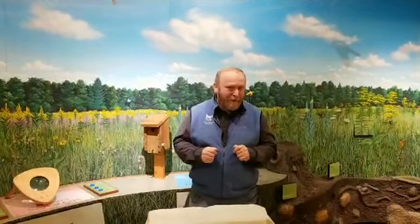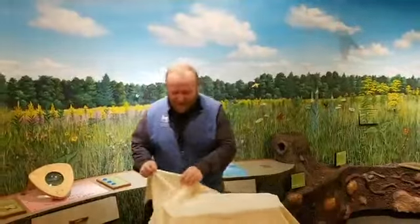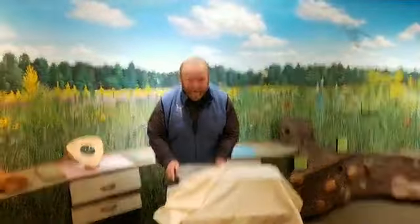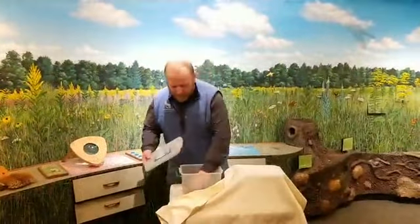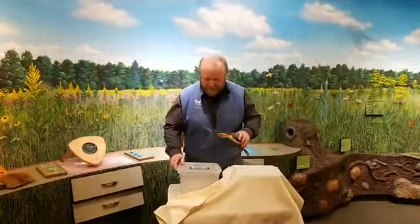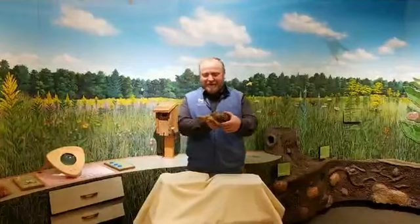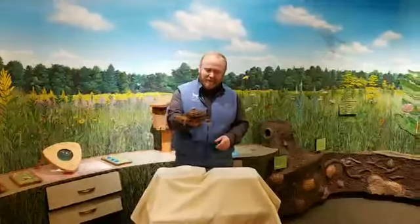Good morning! Have you ever wanted to meet an eastern box turtle? Well, today is your lucky day. I'm Rob Reese, here at the Denison Pequot Seapost Nature Center, and we're going to talk about box turtles. Box turtles are a type of reptile, and there are lots of different types of turtles — most of them live in ponds, streams, or wetlands. Box turtles are pretty much only on the land.